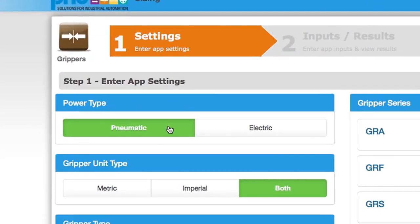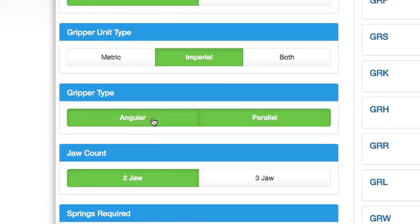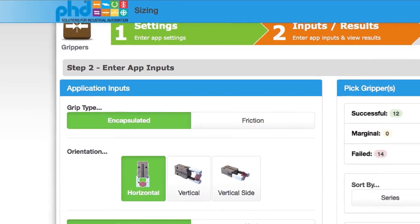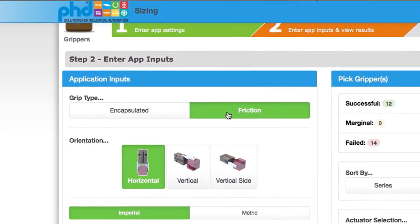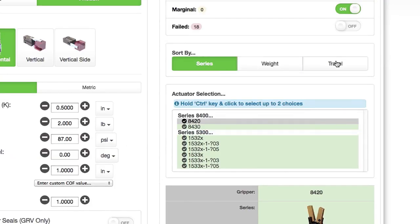Look to phdinc.com for a variety of online support tools. PHD's online sizing software allows for accurate sizing of PHD products and it saves time. Simply input your application data, and the specialized software will aid in finding the products that best meet your automation needs. Calculate properly sized units with ease at phdinc.com.